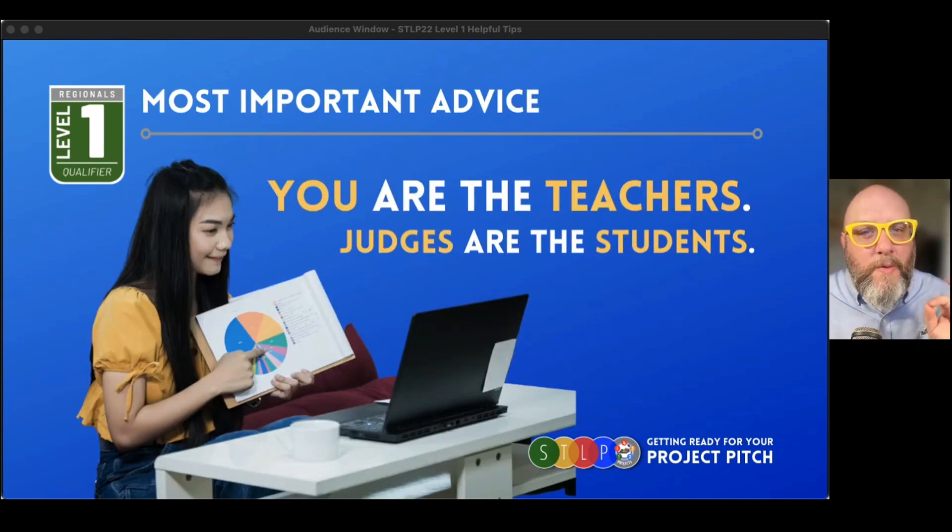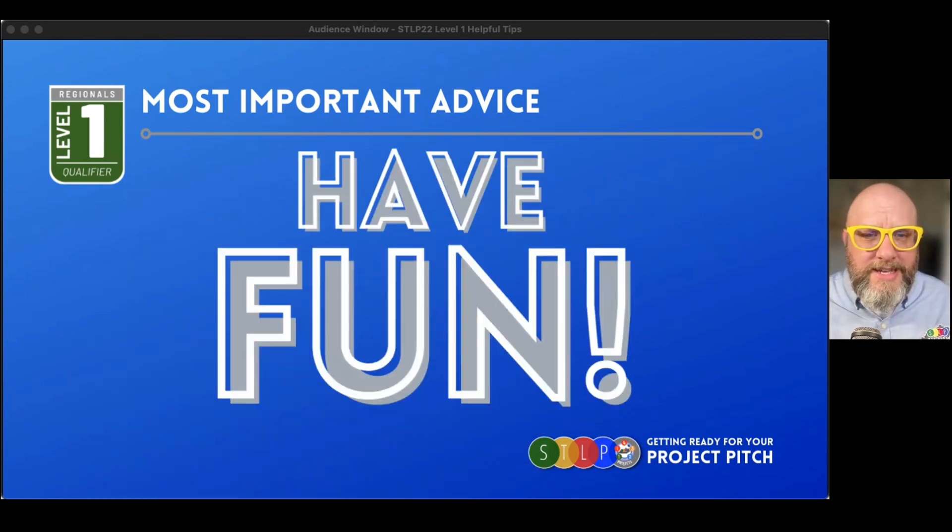Stay calm. Here's the most important thing to remember: when you are presenting your project, you are the teachers. You're the expert in your project idea — you came up with it, you've researched it, you're doing the work for it. That means you're the presenter, you're the teacher, and the judges are the students. They don't know as much about your project as you do, so share with them what you know. And most importantly — have fun with it. You've got 10 minutes. This is just a launching point for your bigger project at the STLP State Championship.